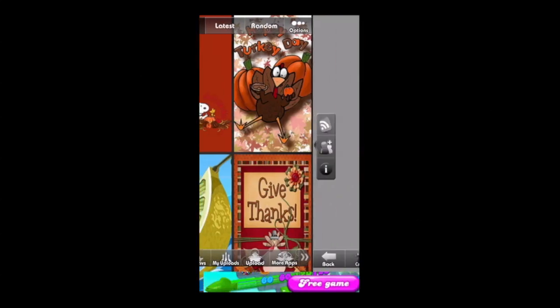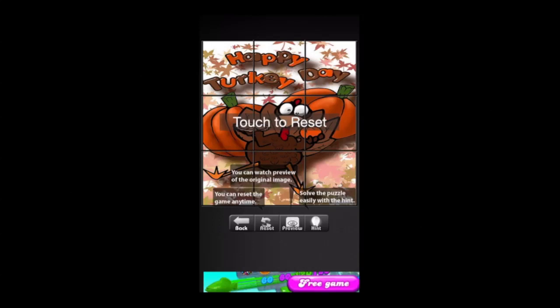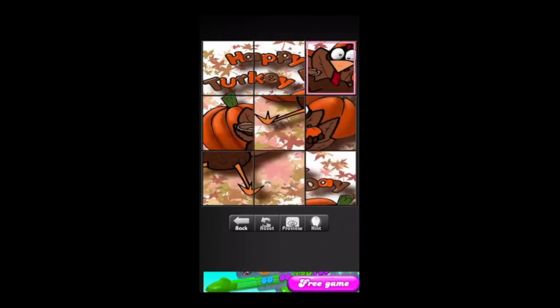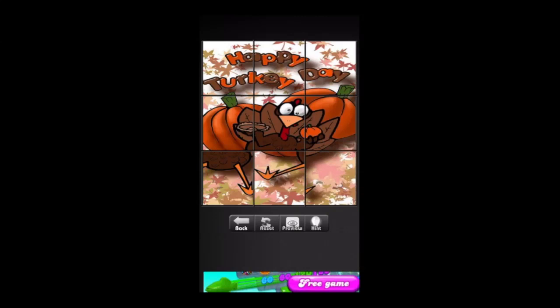All the navigation is at the bottom. There's actually a game in here — you can tap on it and it's like a slide puzzle game. They tell you how to do it and give you hints, so this may be a good one for kids to keep them busy during Thanksgiving.